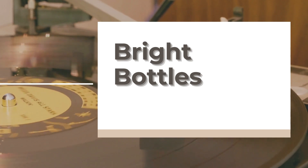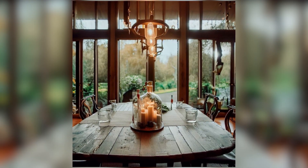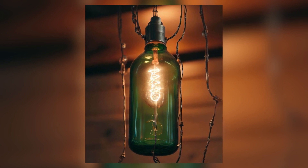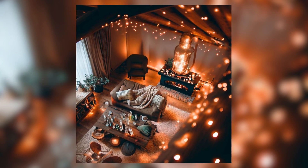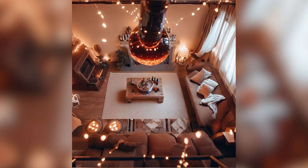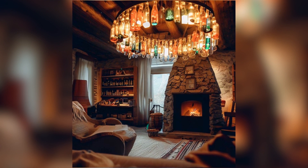10. Bright Bottles. Last but not least, let's talk about vintage bottles. Sure, they look great on a windowsill, but have you considered turning them into a chandelier? With pendant light kits and a little DIY magic, you can have a one-of-a-kind light fixture. Let there be vintage light.